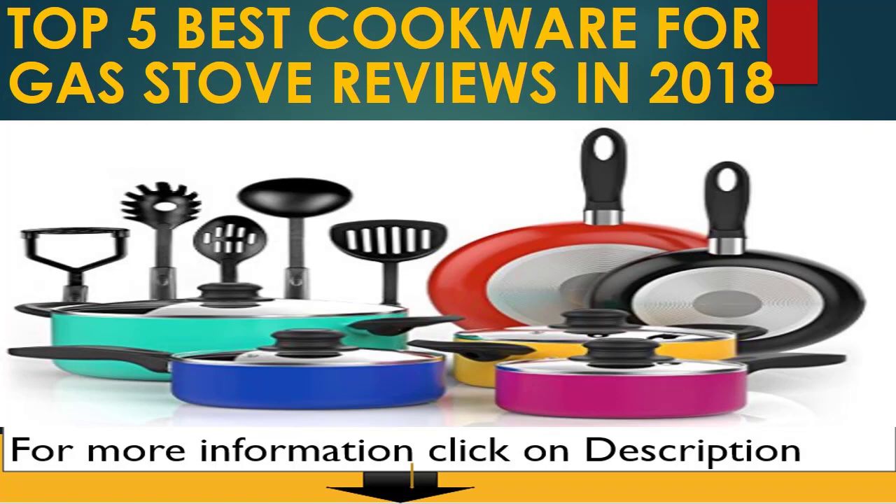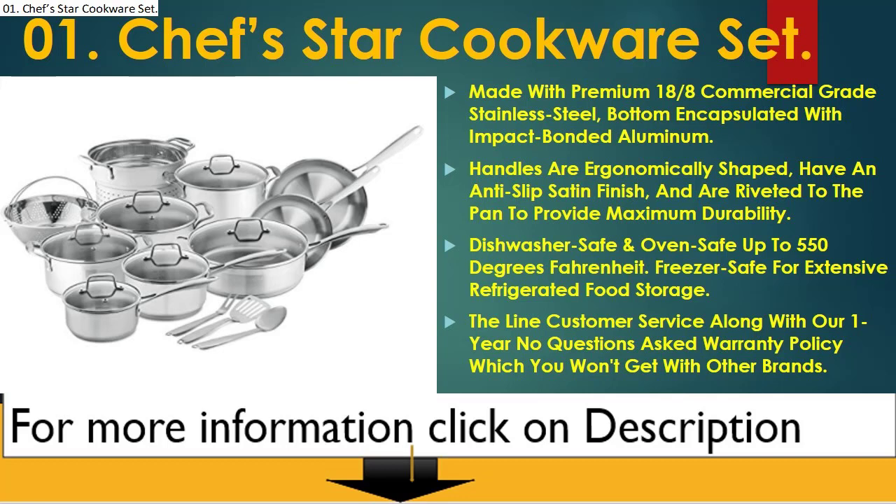Top 5 Best Cookware for Gas Stove Reviews in 2018. Number 1: Chef Star Cookware Set. Made with premium 18/8 commercial grade stainless steel, bottom encapsulated with impact bonded aluminum. Handles are ergonomically shaped, have an anti-slip satin finish, and are riveted to the pan to provide maximum durability.